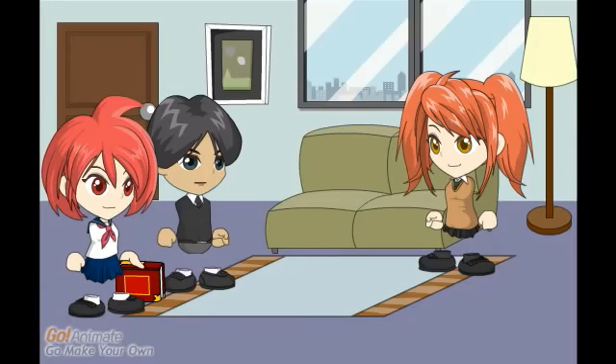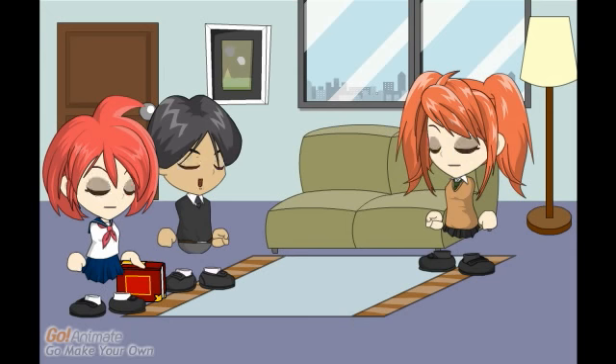Mom, I'm bored. There is nothing to play with. All I have is a stupid book. You can have lots of fun with that book. No way. That book is stupid and we read it like five times.